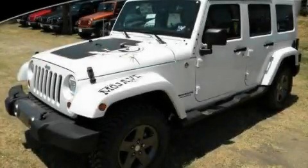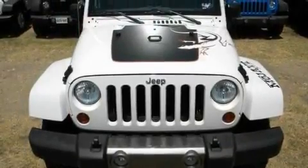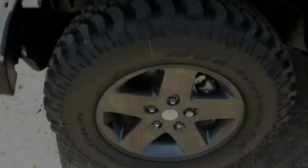This is a brand new 2011 Jeep Wrangler built with trails in mind. It features a 3.8-liter six-cylinder engine and a manual transmission.